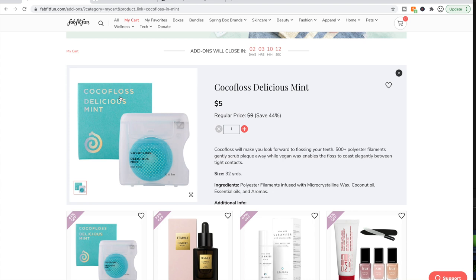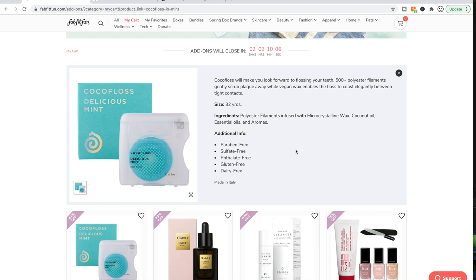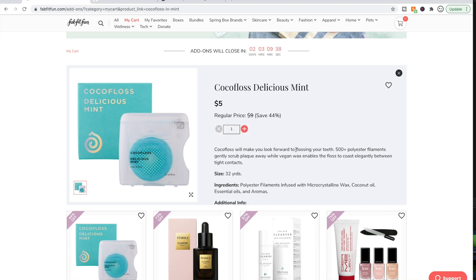The Coco Floss Delicious Mint — I am just a terrible flosser. I've heard good things about this. It's a company run by two sisters: one's a dentist, one's an artist, and the dentist wanted to create a floss that made flossing more fun. People on the forum really like it. It's five dollars, which is a lot for floss, but it's a small amount to spend to try to spare my teeth. So I am going to try that.